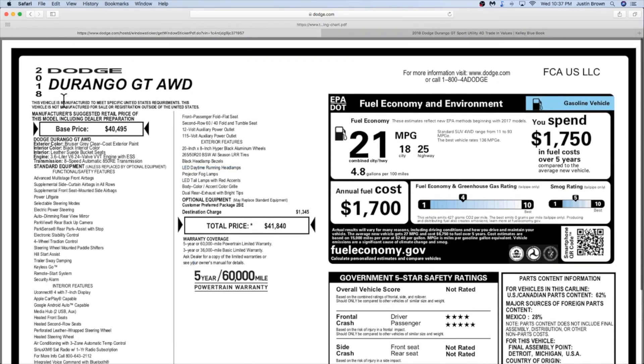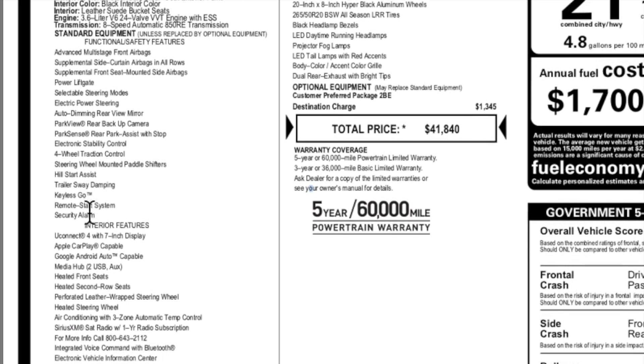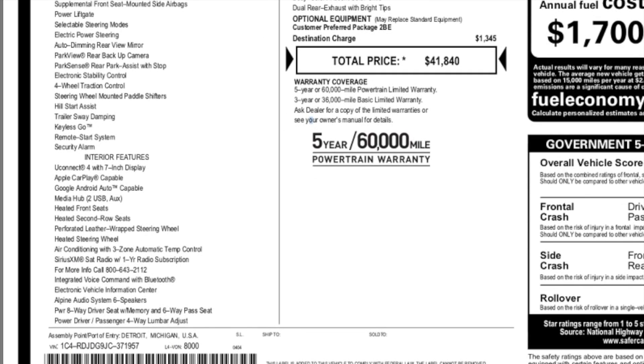Before we get started with the drive, I want to show you guys the window sticker. Base price is $40,495, and this does not have any options on it, so with destination at $1,345 you have a total price of $41,840.